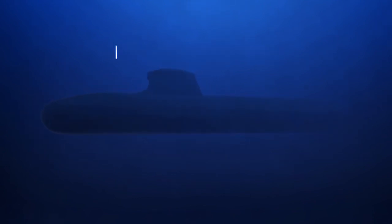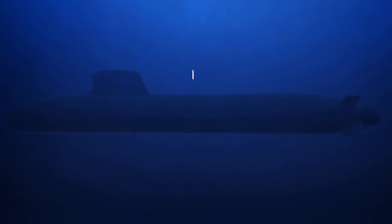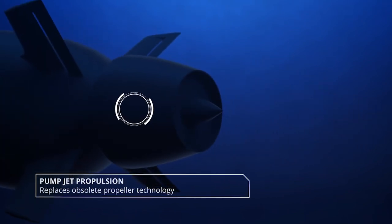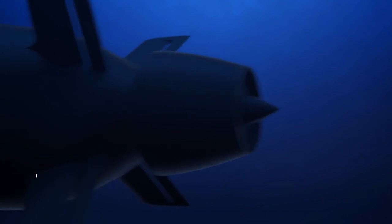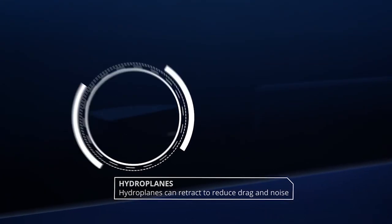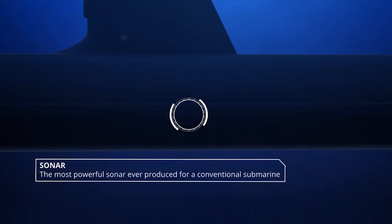Cutting edge technology, direct from France's nuclear submarine program, pushes the submarine's stealth capabilities into a new realm. Pump jet propulsion replaces obsolete propeller technology. Hydroplanes can retract to reduce drag and noise. The Shortfin Barracuda will field the most powerful sonar ever produced for a conventional submarine.